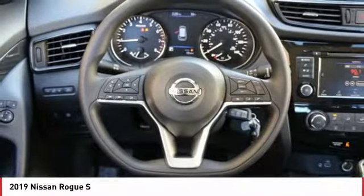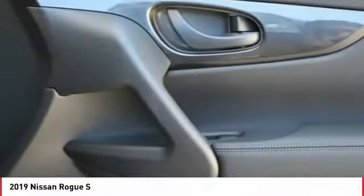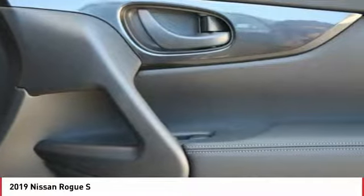Rear window defroster, rear window wiper, security system, low tire pressure warning. Drive away with a great deal on this vehicle. Call or stop in today.